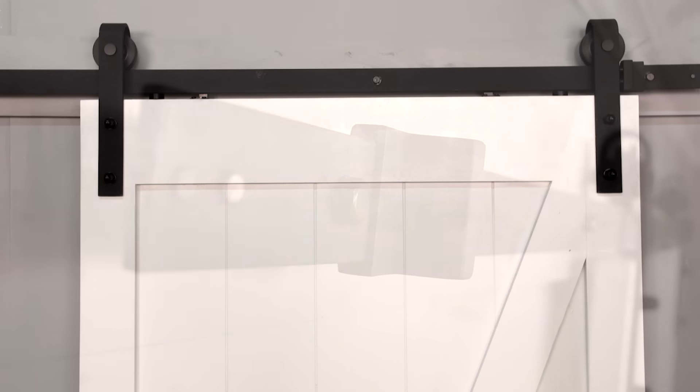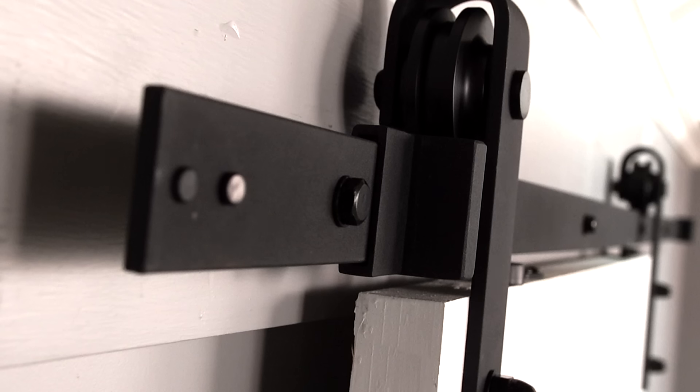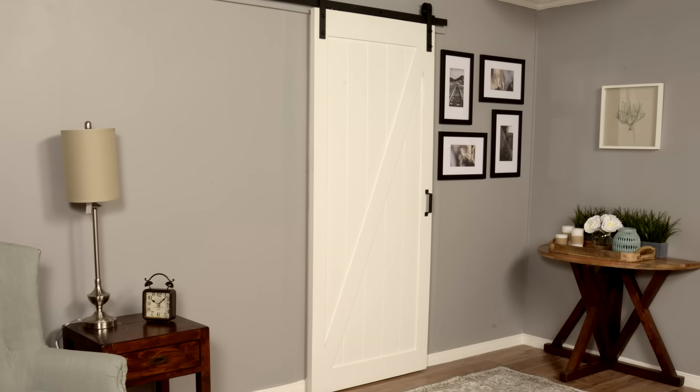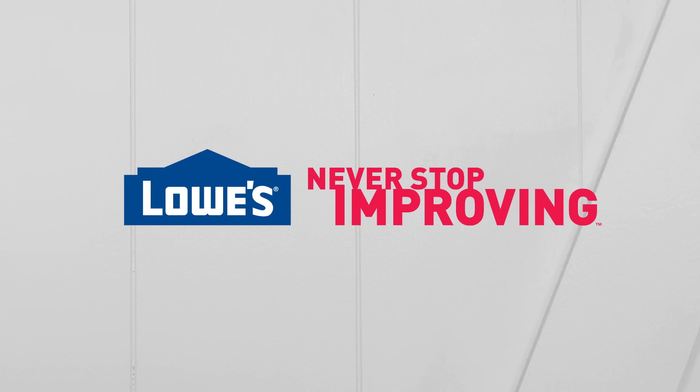Relia-built solid wood construction and matte black finish heavy gauge hardware gives your home the quality it deserves. The classic, rustic design in unfinished pine can be stained or painted to suit your preference. The Relia-built soft-close barn door is only available at Lowe's.